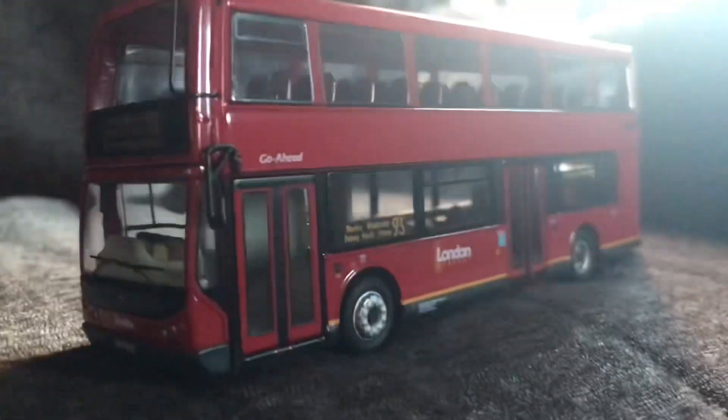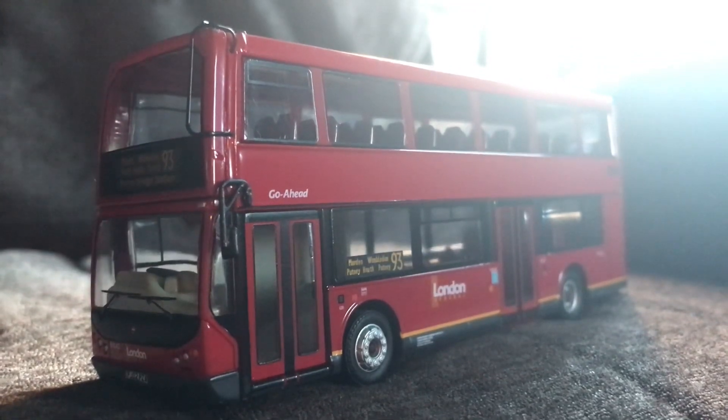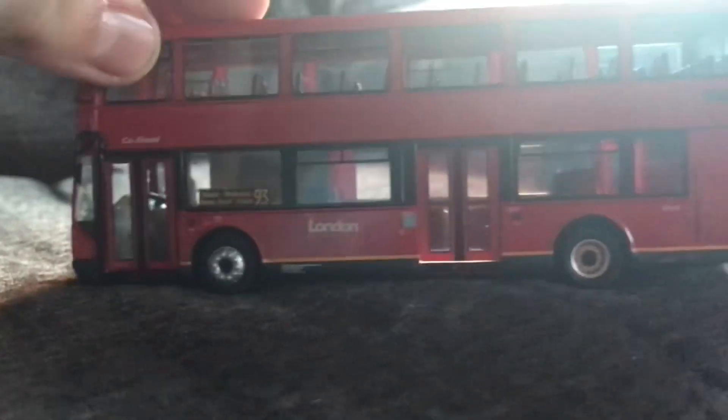There is the tree deflector. Moving the model round to the side we can see the London General badge again. We also have the legal lettering, the 93 route display showing Wimbledon, Putney Heath, Putney, and the Go-Ahead symbol — all very nicely detailed.